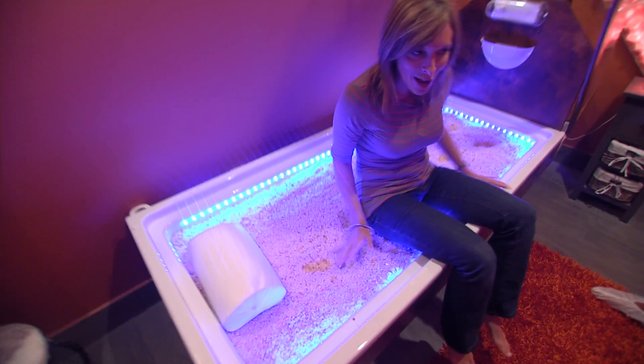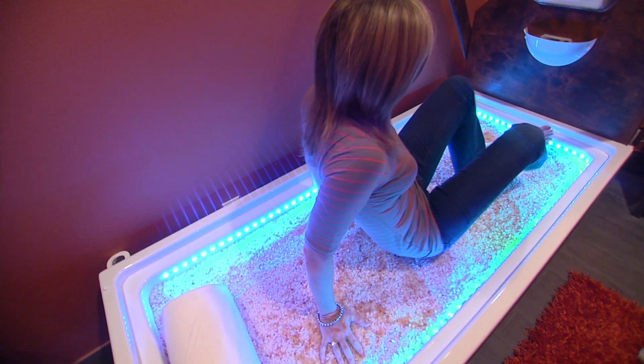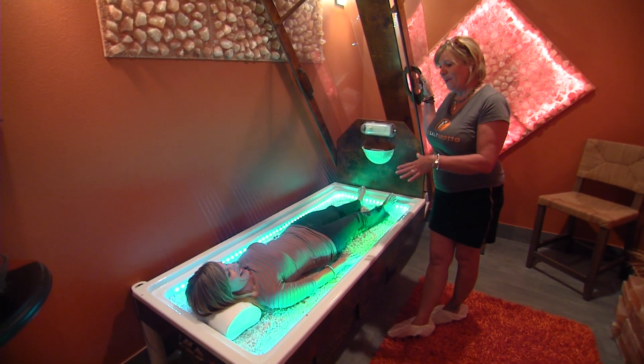You must give this a try. The salt is nice and warm — this feels good. How long is this going to take? This is a 10 to 30 minute session in our salt bed.